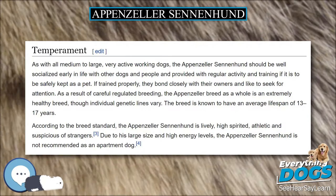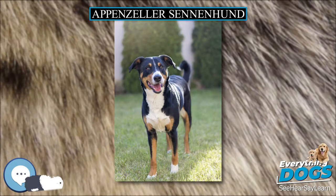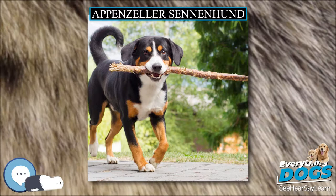The Appenzeller Sennenhund was originally kept primarily as a cattle herding dog and a flock guardian. It was also used as a draft dog and general farm dog. The breed was known for its affinity to both herd and guard with such devotion that they would give their lives to protect their charges.